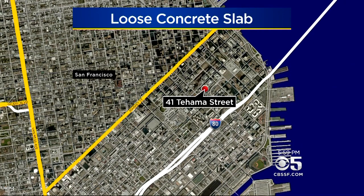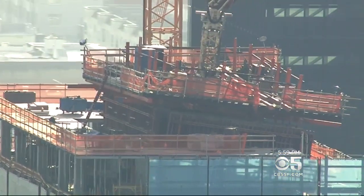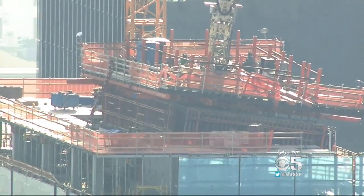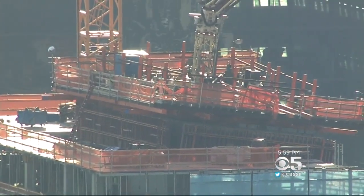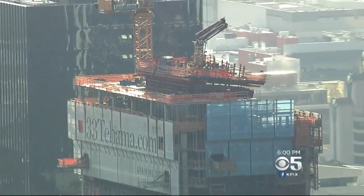Firefighters getting the call around 2:45 this afternoon. The support strut has failed. It's on the approximately 30th floor and they want to evacuate the north exposure building. The problem has been traced back to a serious issue with a construction crane.